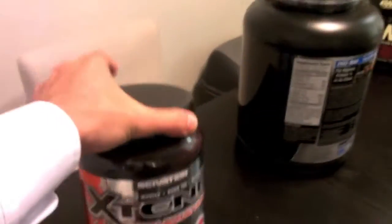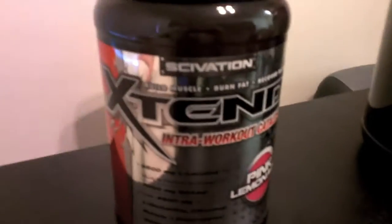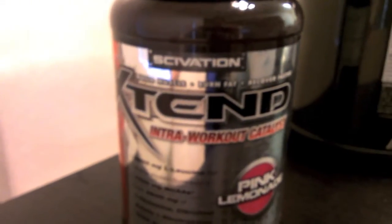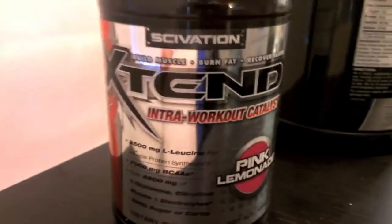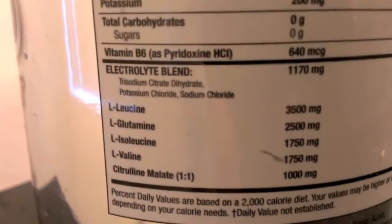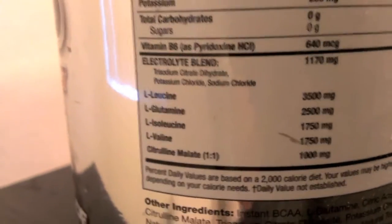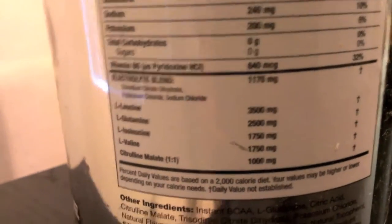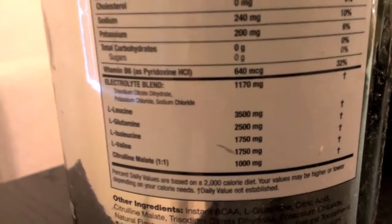Next I got Xtend — not to be confused with Extenze, which is some kind of male enhancement product. Xtend is basically an intra-workout supplement. I got the pink lemonade flavor. The main reason I got it is because it has the three main ingredients for BCAAs — branch chain amino acids.